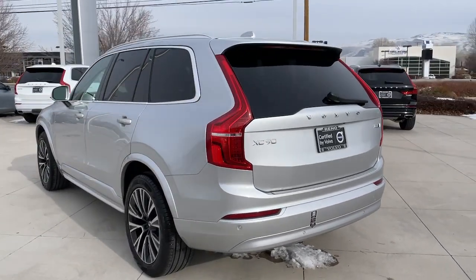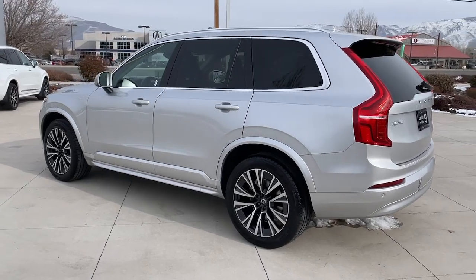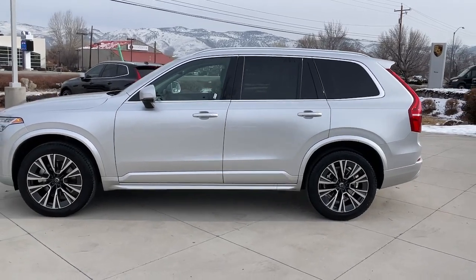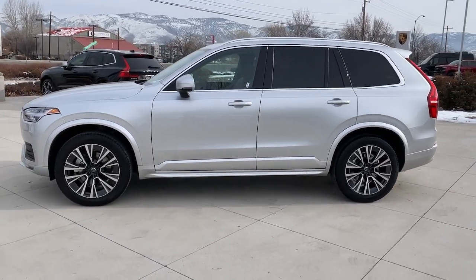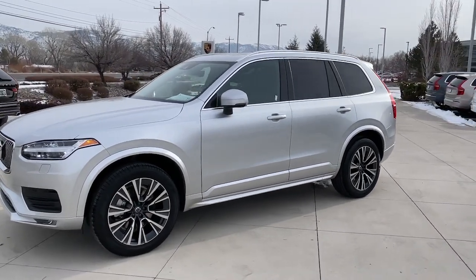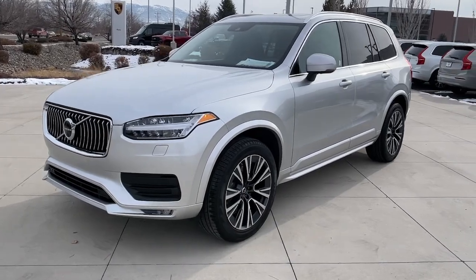These are just some of the great options this vehicle comes with: panoramic roof, navigation system, keyless entry, sun/moonroof, all-wheel drive, backup camera, keyless start, fog lamps, power passenger seat, and satellite radio. Don't miss the chance to drive this beautifully crafted XC90.